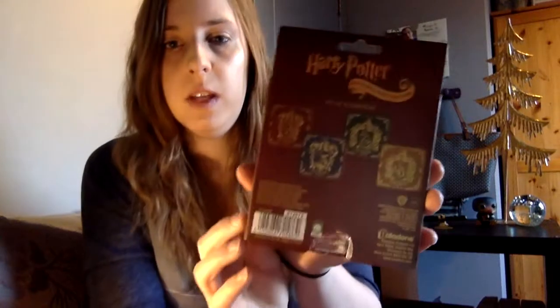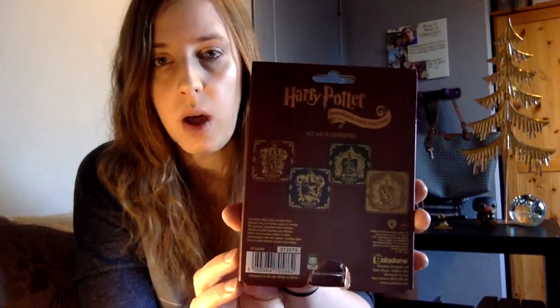The last thing we bought were these coasters. There are four coasters and they're metallic, so they're very durable. It's not only Gryffindor but all four houses — we have one for each: Slytherin, Gryffindor, Hufflepuff, and Ravenclaw. You can also see them here at the back to see how they look.